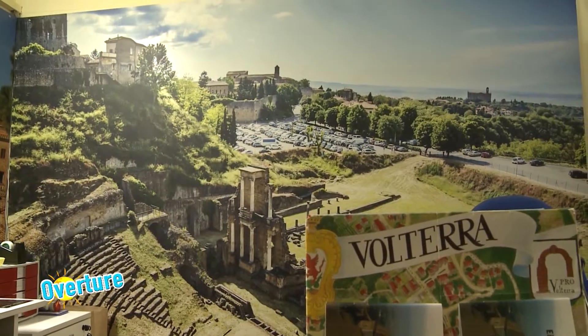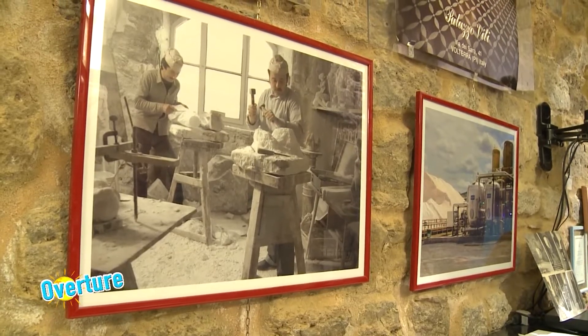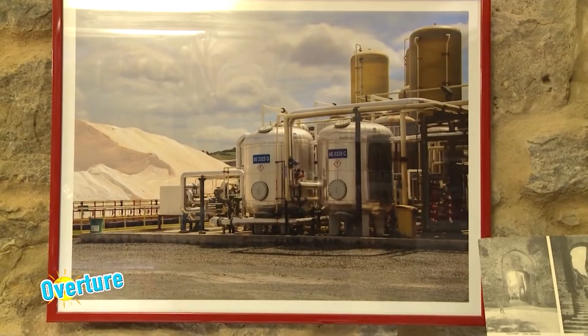Il nostro obiettivo si chiama Volterra Quality, dove tutti gli elementi, dal ristoratore al sistema alimentare e quant'altro, devono concorrere per una Volterra di qualità, dove la qualità della vita è importante. Questo è il nostro obiettivo. Proloco di Volterra si occupa essenzialmente, come l'ufficio che vedete alle mie spalle, sia di promozione turistica, sia di informazione turistica, sia di servizio al cittadino.